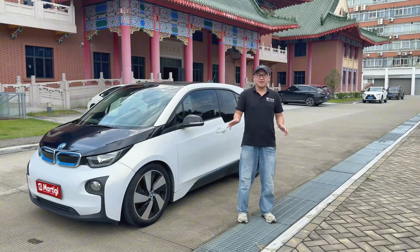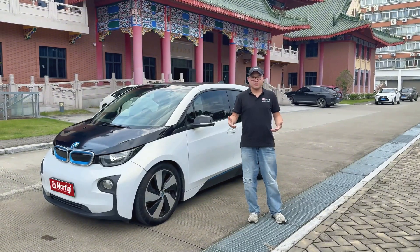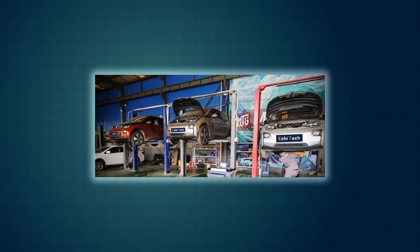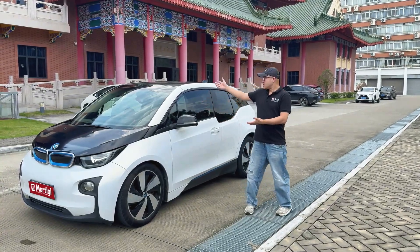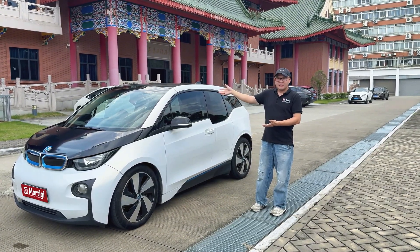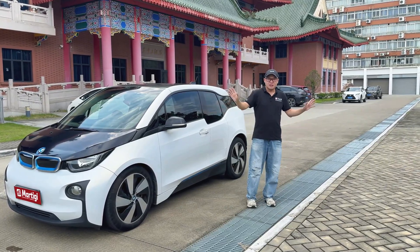MTG's NMC lithium-ion battery modules let early BMW i3s upgrade to 42kWh or 54kWh. They work on both BEV and REX models. The i3 behind me got a 54kWh upgrade back in 2021, which really extended the life of this awesome EV.